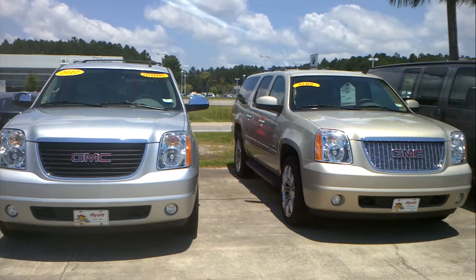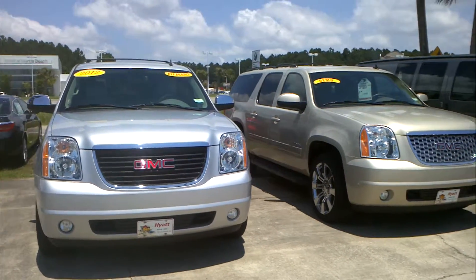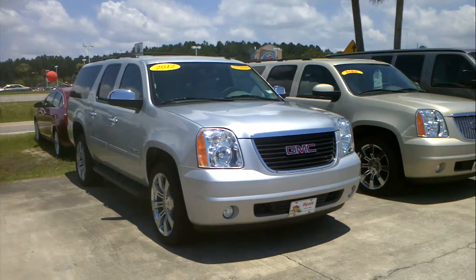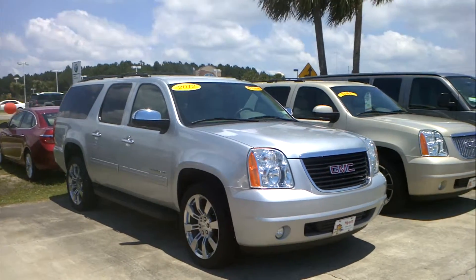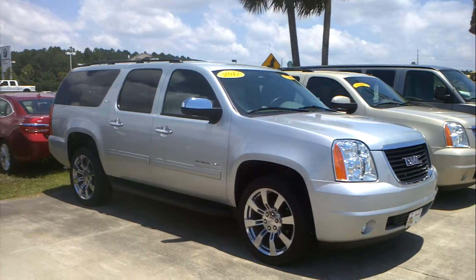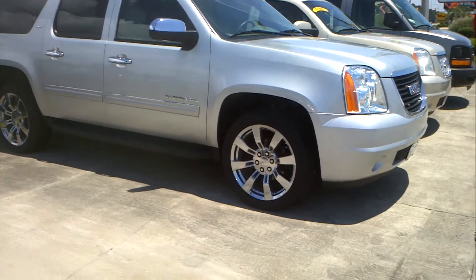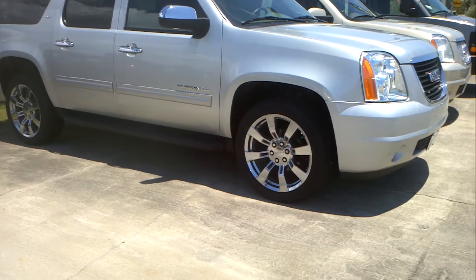These are both 2012's. They are SLT model, so you have the leather. They are gorgeous and loaded. Not only do they have leather, but they both have navigation, sunroof, heated seats, and tow package. Something I really like is the 22 inch chrome wheels — I think they really set it apart.